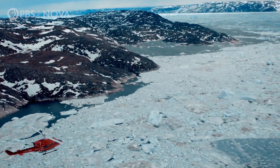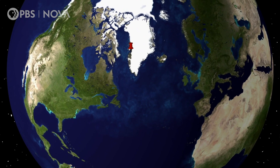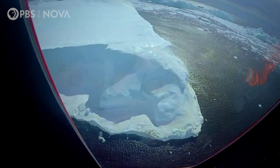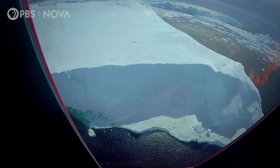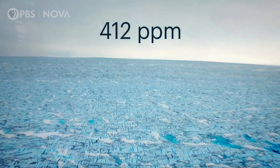Welcome aboard helicopter flight PLX, headed to the west coast of Greenland. If you could actually look at the molecules in the air down below, you'd see carbon dioxide concentrations averaging about 412 parts per million.